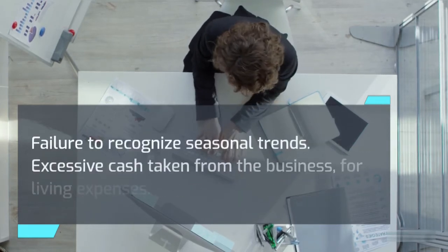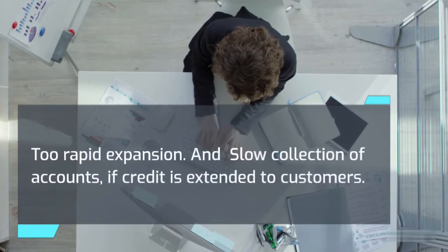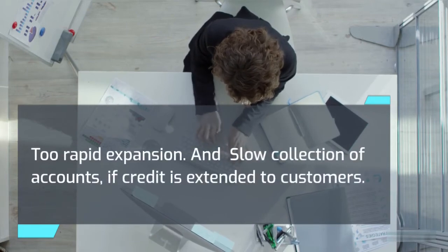Failure to recognize seasonal trends. Excessive cash taken from the business for living expenses. Too rapid expansion. And slow collection of accounts if credit is extended to customers.